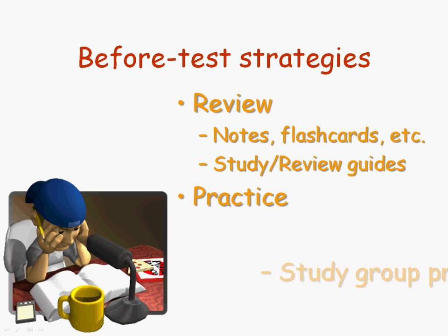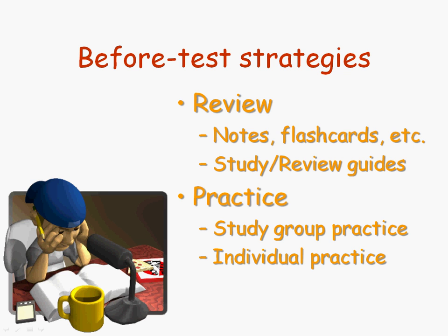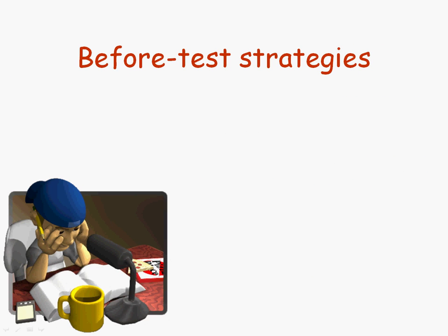And you want to practice. You want to practice as a group, and you want to practice individually with questions that you either think will be on the exam, or that might be on the exam. That could even include questions from previous tests in the course, or maybe even some old tests or exams that the instructor has provided. Some instructors, like myself, provide practice exams — online or on paper. And if you have those available, by all means, use them.